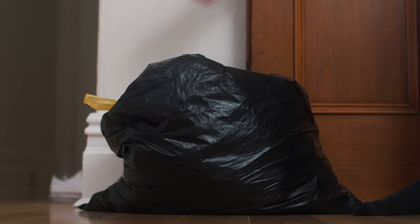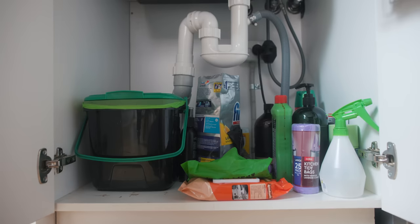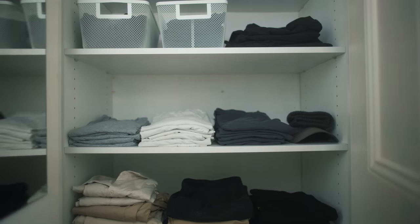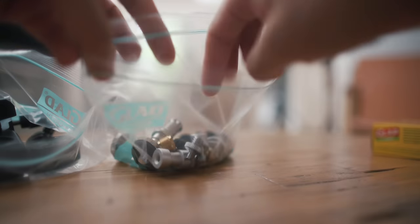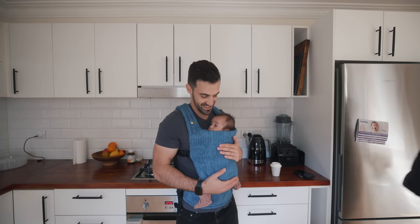Our house is organized, but it's not perfect. The space under our sink is a mess, we have a cabinet stuffed with cleaning supplies, and my wardrobe definitely isn't Instagram-worthy. And that's totally fine with us. Because now that we've got a system that's good enough, we can spend our time doing more important things than organizing used batteries.